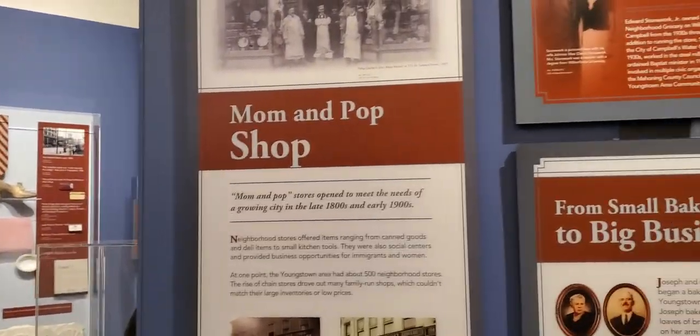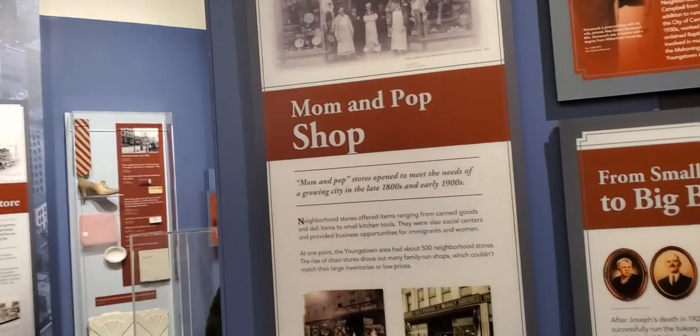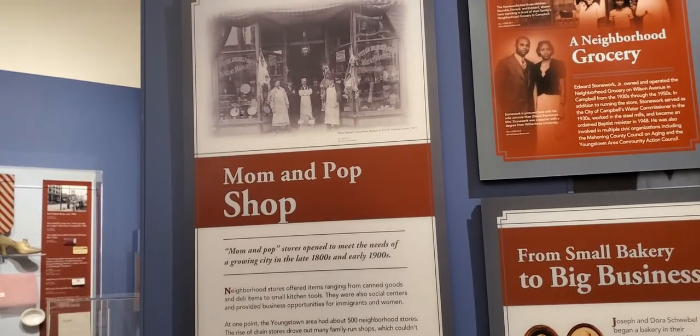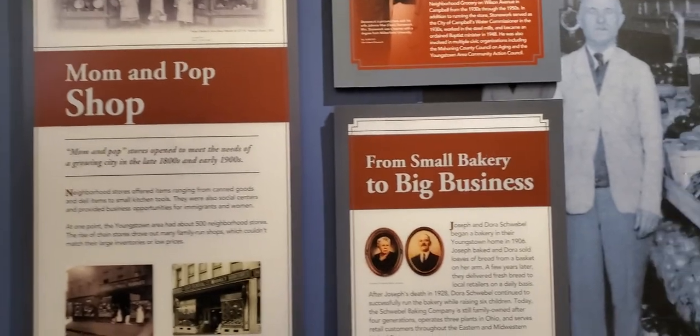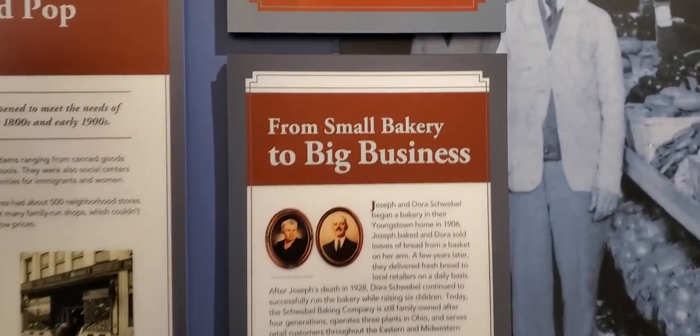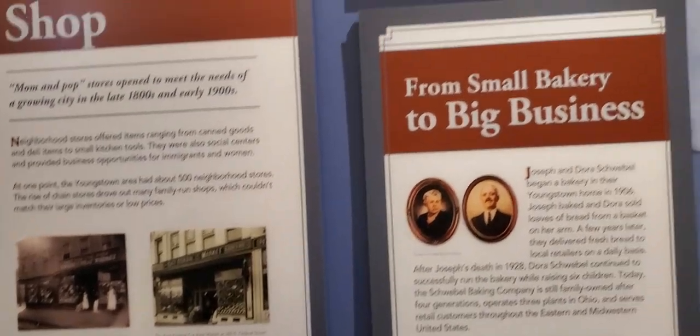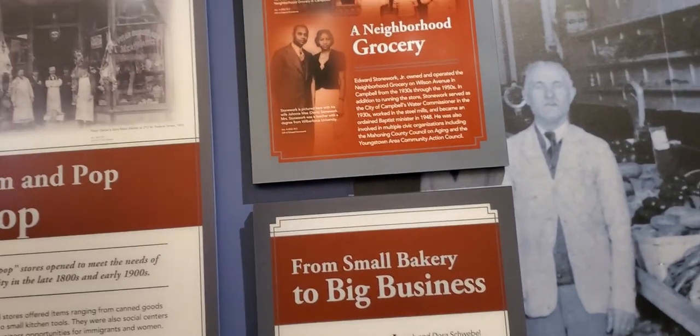Baba, these are the businesses — the old businesses, Baba. And they are all gone. Yeah. Mom and Pop shop. East Federal Street — yeah, that's gone. Neighborhood grocery.